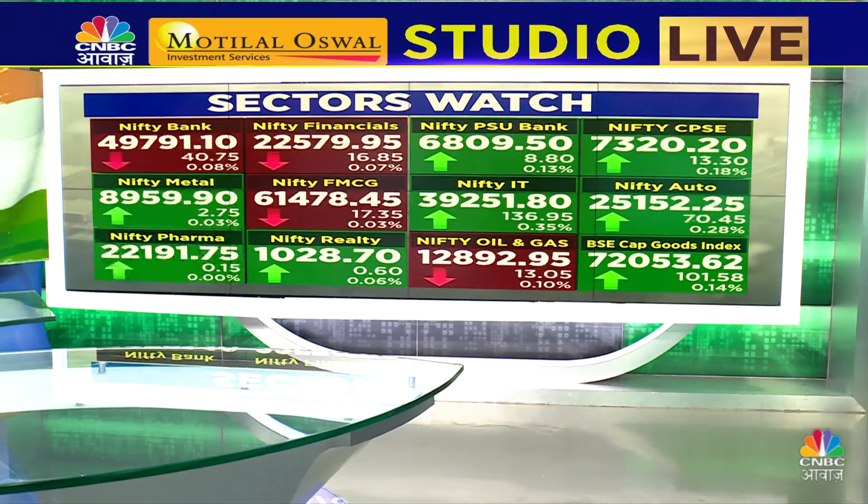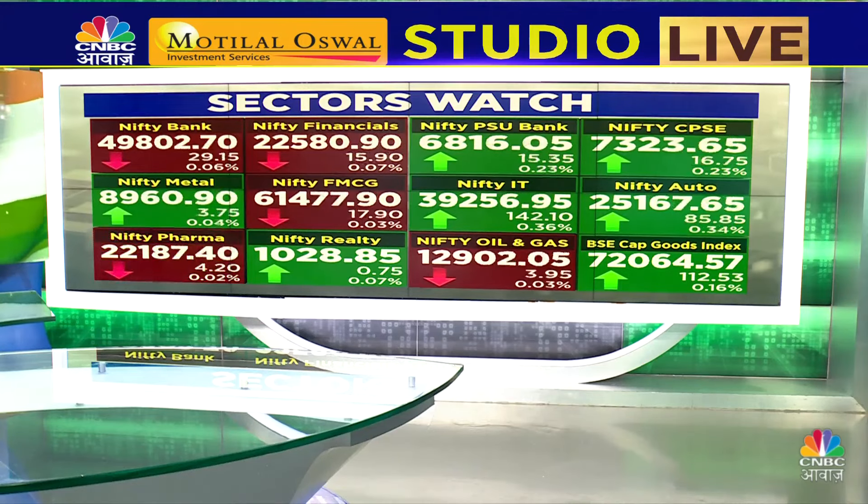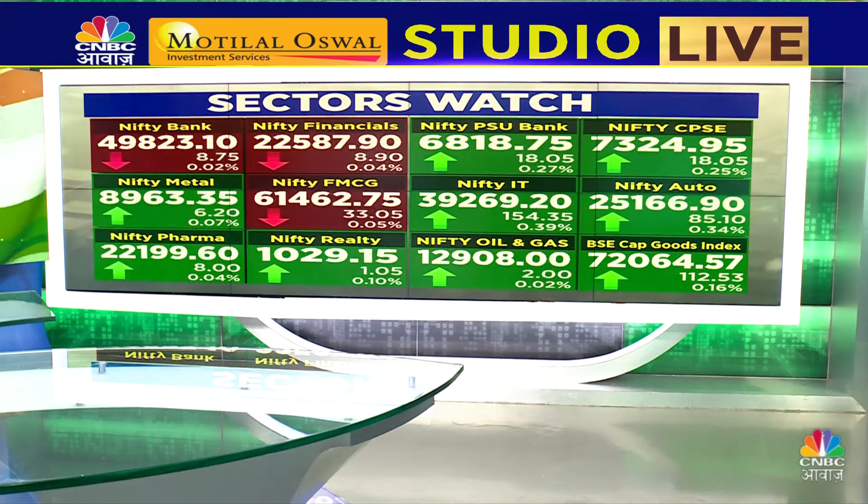Sector snapshot: Bank Nifty Financials in red. PSU Bank green. CPSE green. Autos green. IT green. Realty flat. Pharma flat. Oil and Gas flat.